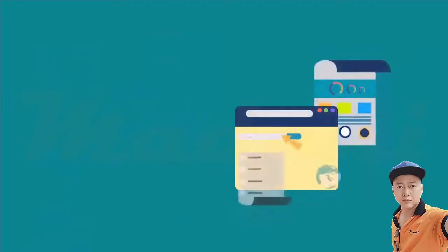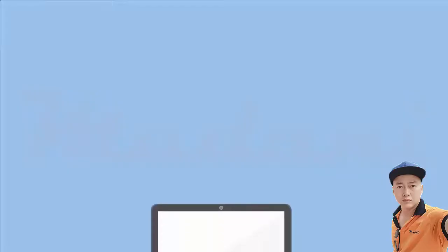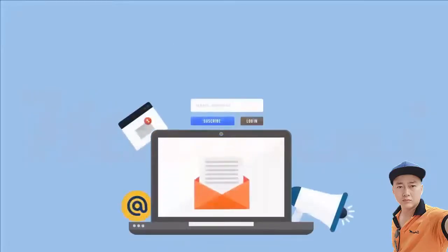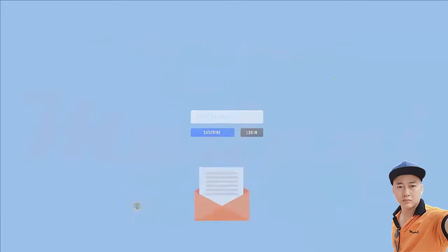First, make sure you are on the right website. There are many fake sites that look exactly like the authentic ones. Avoid clicking links from emails which can direct you to fake sites. Type the website's address and double-check the spelling to make sure you didn't mistype.